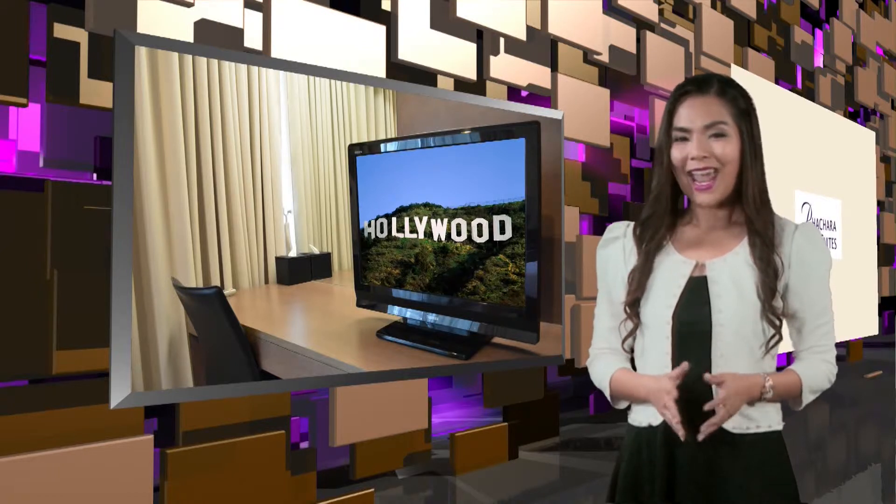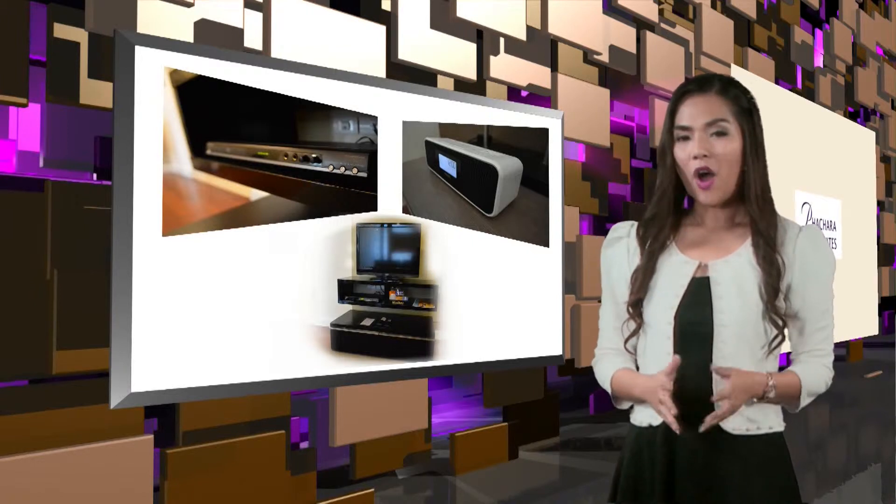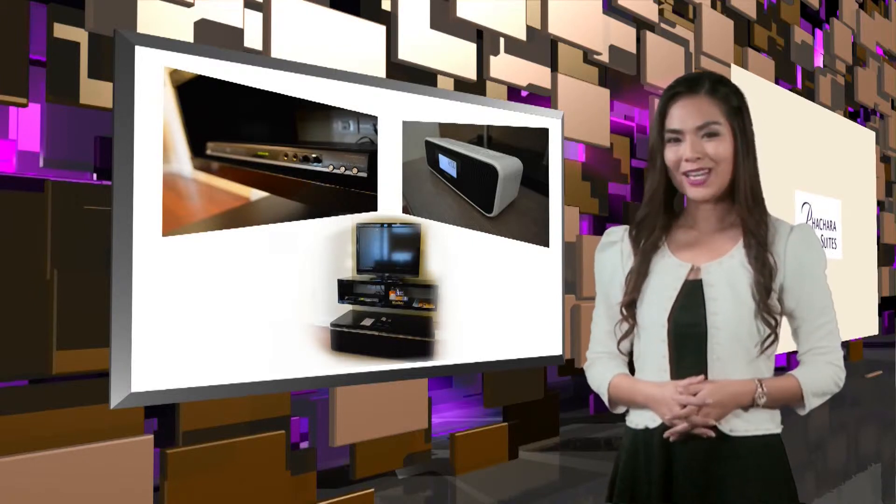For your entertainment needs, they provide a 32-inch flat screen LCD TV with a large selection of satellite channels, a DVD, iPod dock and an audio system. All their rooms come with high-speed internet.